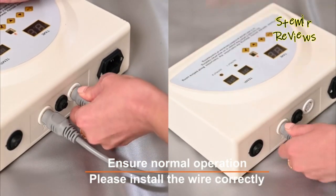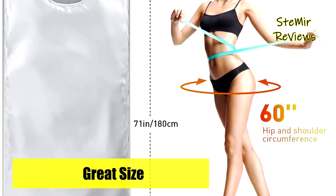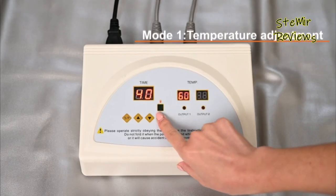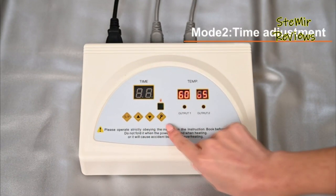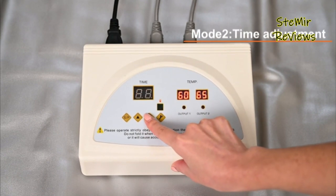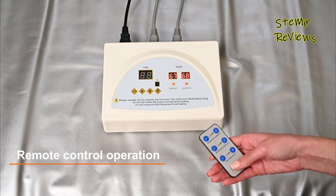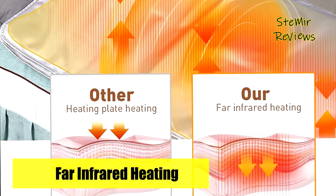When the device is abnormal and the temperature is not controlled and reaches 85 degrees, the device will automatically disconnect the line, stop heating, and give an alarm for one minute. When the heating wire breaks and the thermal sensitivity is abnormal, the instrument will automatically disconnect the line, the screen will display stop heating, and drop an alarm for one minute.